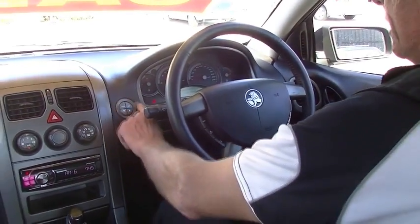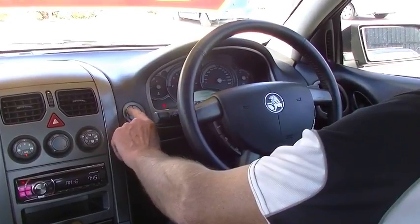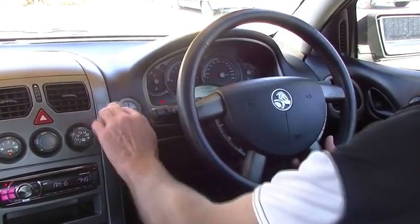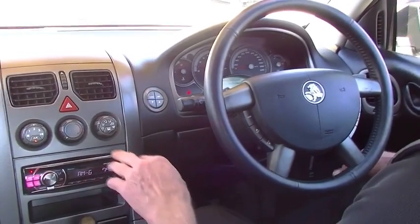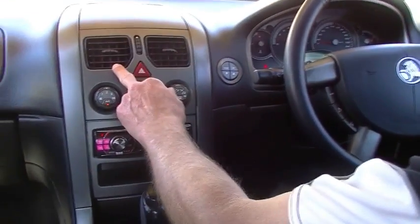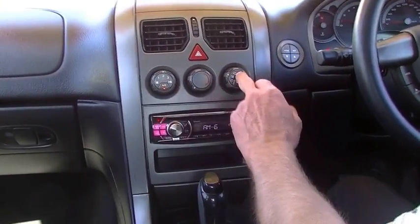On our left hand side, a little mode button just changes the information we're feeding through our little screen on our dashboard, giving us fuel consumption, distance to empty and that sort of info. Our air conditioning vents are up the top here, and then all of our controls for our heating and cooling system.